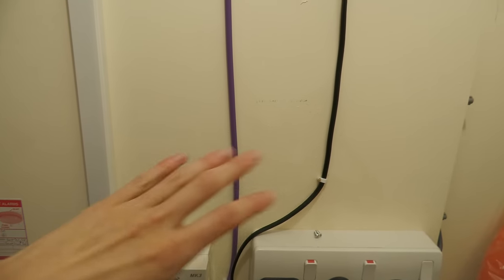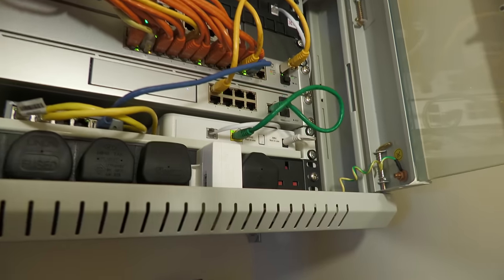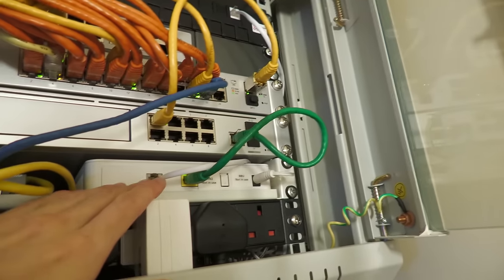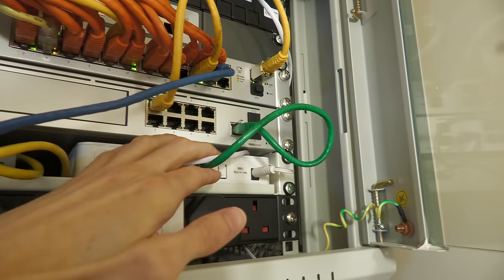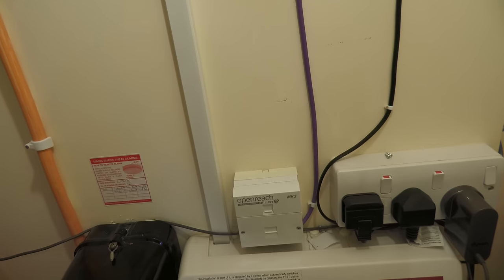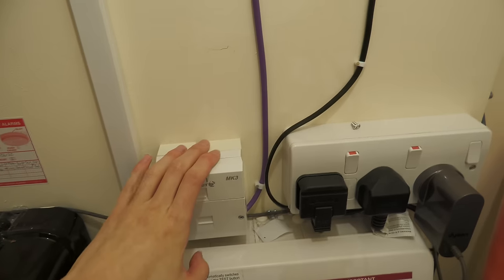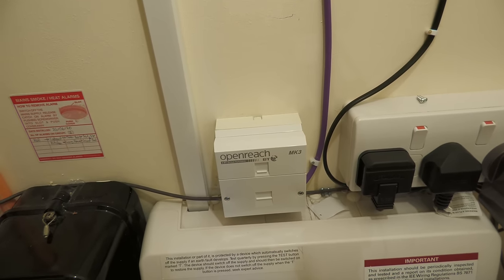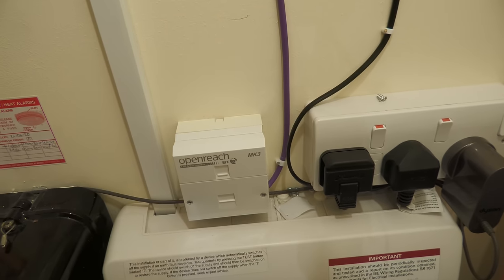That also means the modem won't be in the cabinet, which frees up an entire U of rack space. I can mount the modem on the wall — there's a socket there to power it — connected straight into the master socket without any extensions, then gigabit ethernet up to the cabinet. So the next step is to take the filter faceplate out, remove the CAT6 extension, get it working as they'd expect with just a microfilter. Time to go and do that.